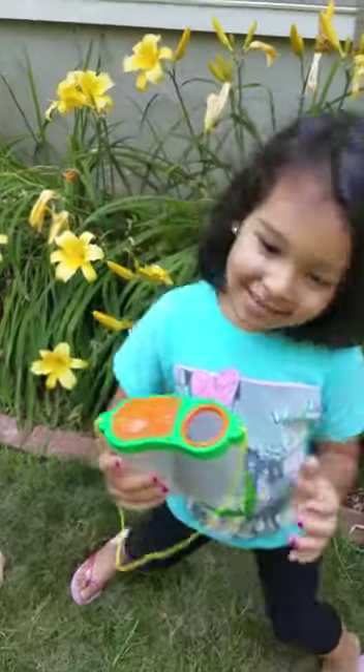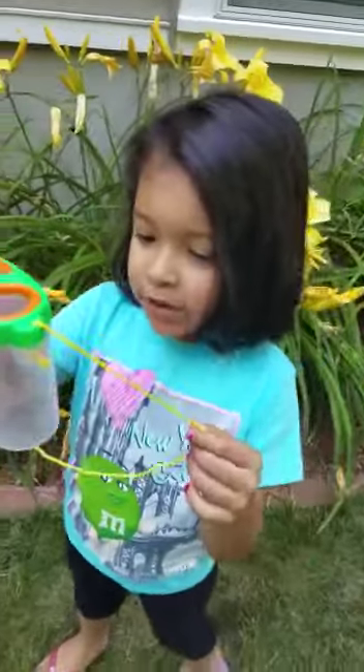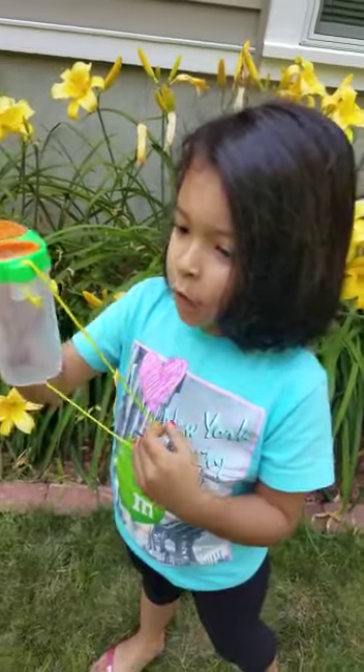Hi! This is a butterfly that my dad found. We don't know if it's a moth or not a moth, but look at this. Got to look through the magnifying glass.